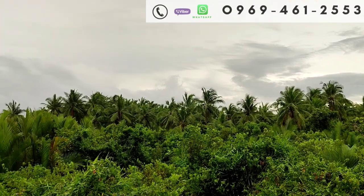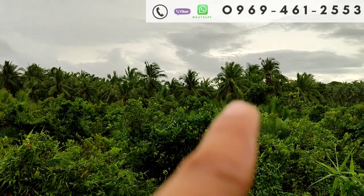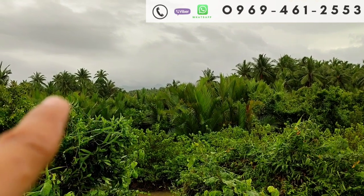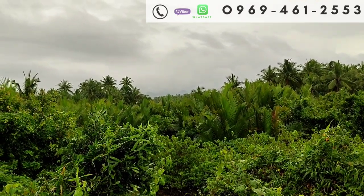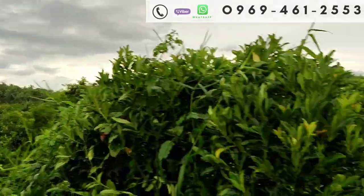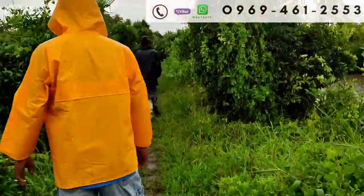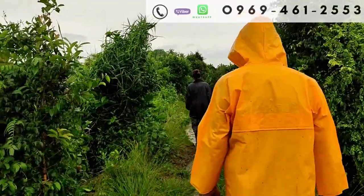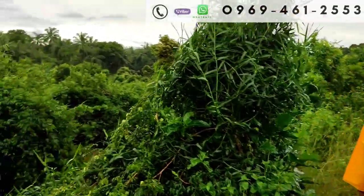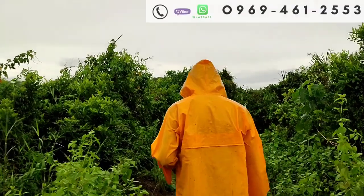Ayan po yung nyugan — natatanong ninyo po yung mga nyug, kasama po yan, lahat po yan, hanggang doon. Yung mga nyugan po doon, kasama po. Hindi na po namin binaba — medyo umuulan po kasi ngayon. Palabas na po kami ng property, dito na po rin tayo sa gilid na daan. Para sa mga interested po na bilhin yung property, message nyo lang po ako. Andito lang po kami at sasagutin namin ang mga katanungan po ninyo.